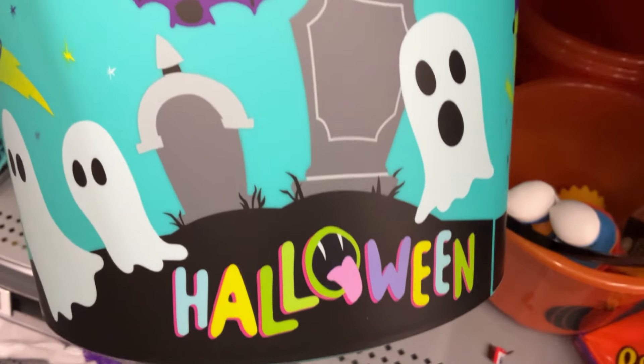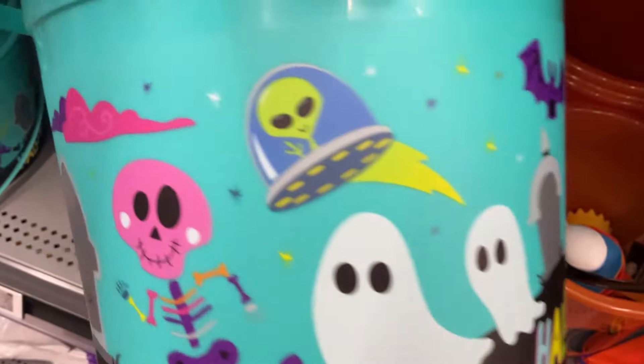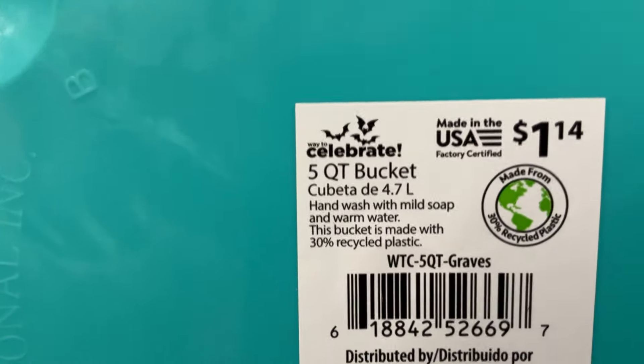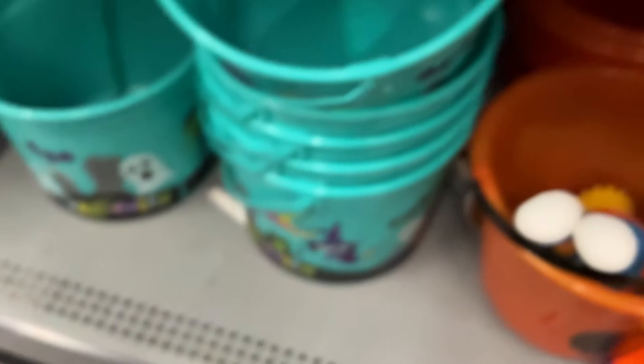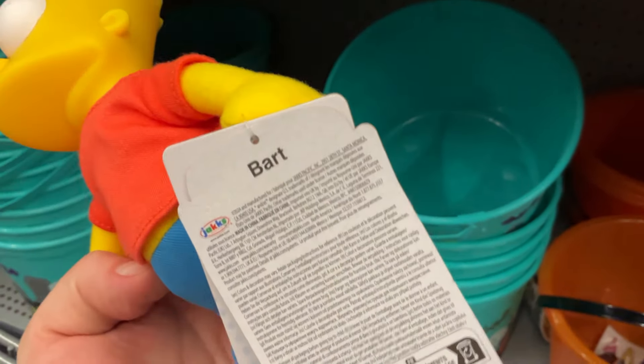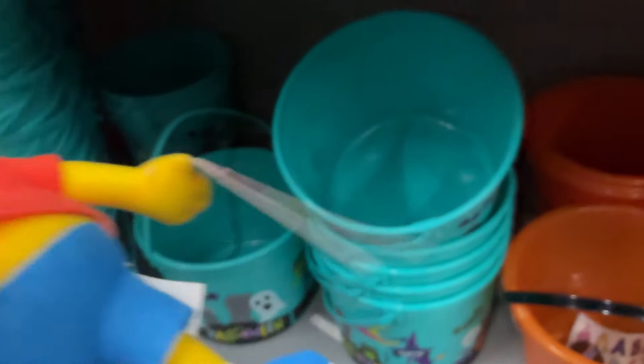Look at the Halloween trick-or-treat bucket with ghosts and then an alien. It's a cemetery, but then there's an alien. For $1.14, interesting that they cost less than the jack-o'-lantern pumpkin pails that are almost $2. Not a big difference, but Bart Simpson snuck in from Jack's toys, from the toy department, into the Halloween section.